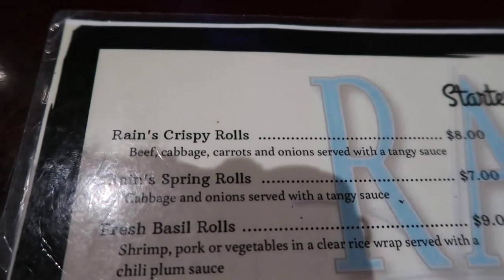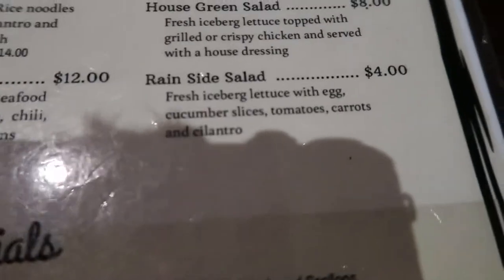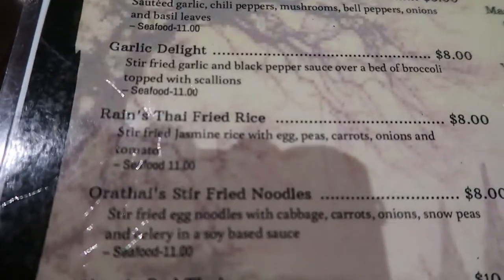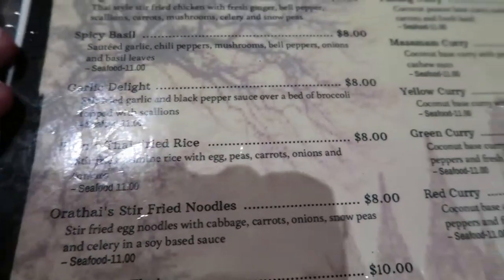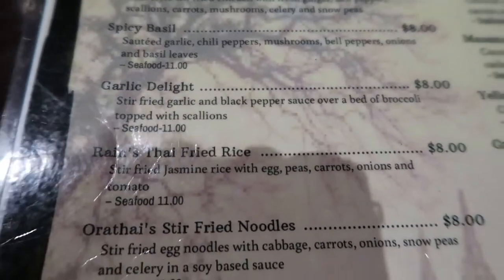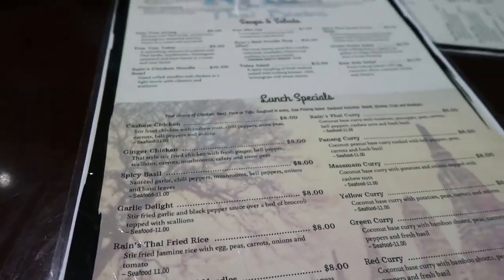We are going to split some Rain's Crispy Rolls for a starter. I am going to have a side salad, and Casey and I both are going to get the Thai fried rice. She's going to get hers with shrimp, I'm going to get mine with chicken, and Heather's going to get the garlic delight with chicken. So that's what we're having and we'll show you that stuff here in just a few minutes.